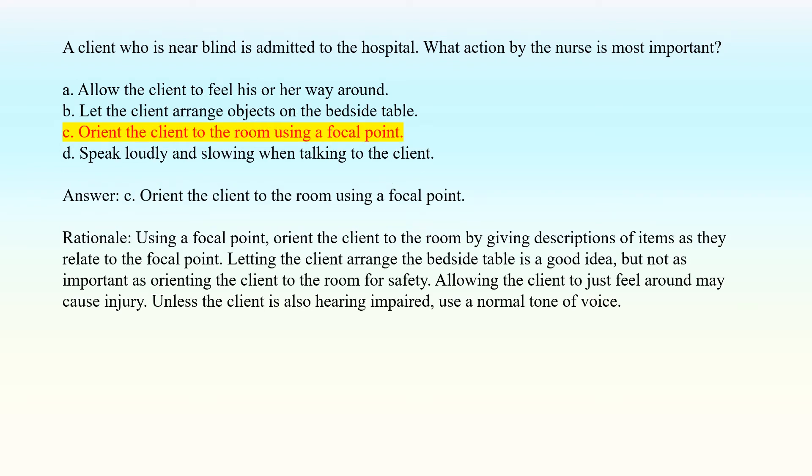Answer: C. Orient the client to the room using a focal point. Rationale: Orient the client to the room by giving descriptions of items as they relate to the focal point. Letting the client arrange the bedside table is a good idea, but not as important as orienting the client to the room for safety. Allowing the client to just feel around may cause injury. Unless the client is also hearing impaired, use a normal tone of voice.